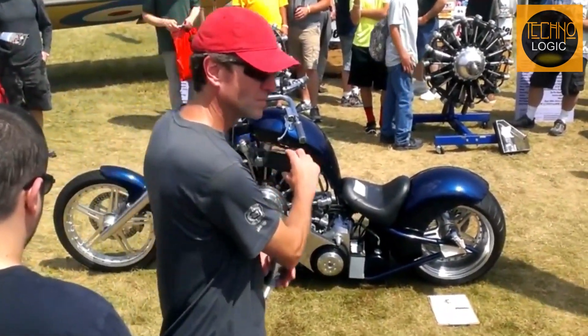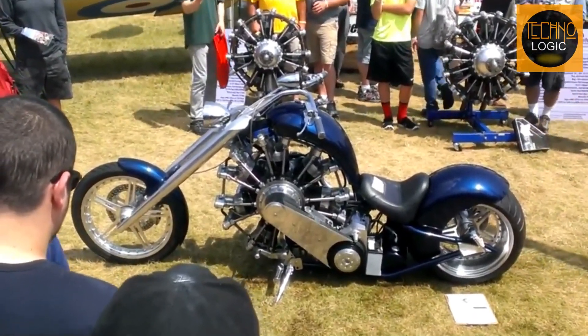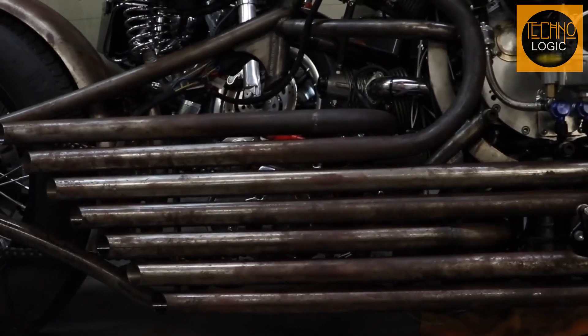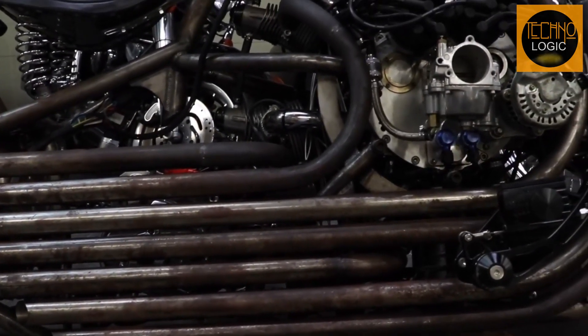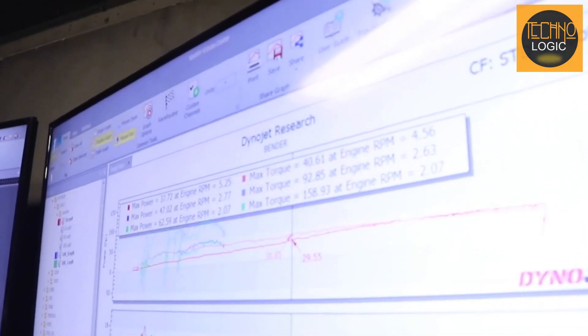Furthermore, with the gears arranged in such a way, the motorcycle can reach 100 miles per hour quickly, similar to a Spitfire fighter jet speeding through the air. Although the sixth gear may rarely be used, the engine's ability to reach high speeds easily highlights the exceptional performance of this motorcycle.